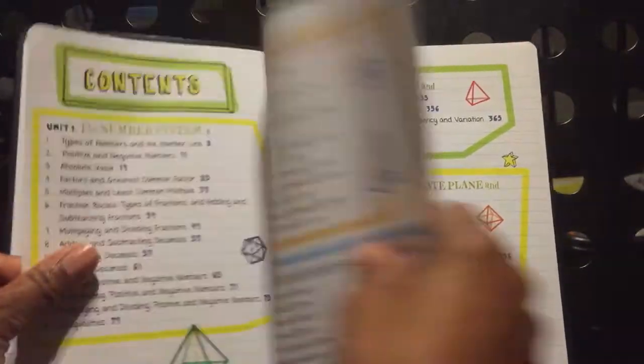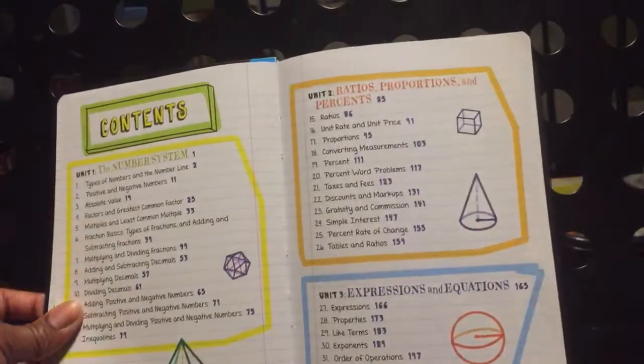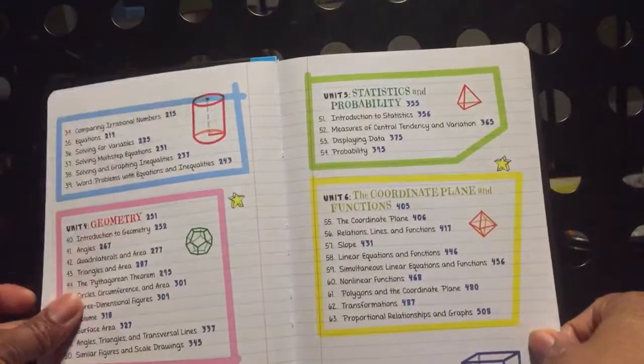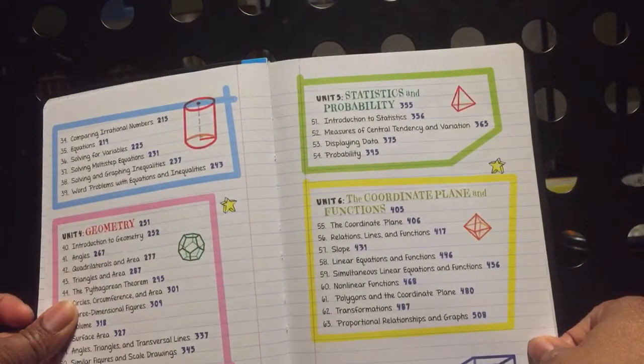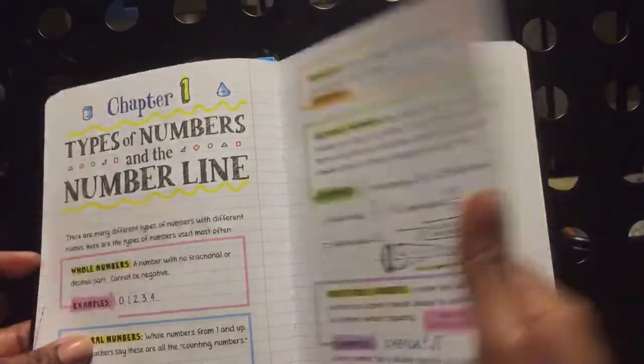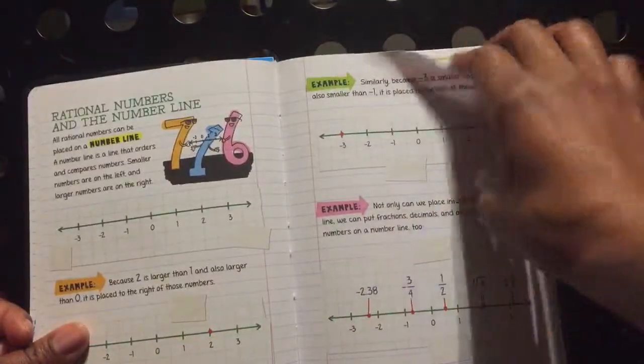This book starts out talking about the number system, ratios and proportions, percentages, expressions and equations, geometry, statistics and probability, the coordinate plane, and functions. So you will start off with chapter one with the number line, integers, ratios, et cetera. Positive numbers and negative numbers.